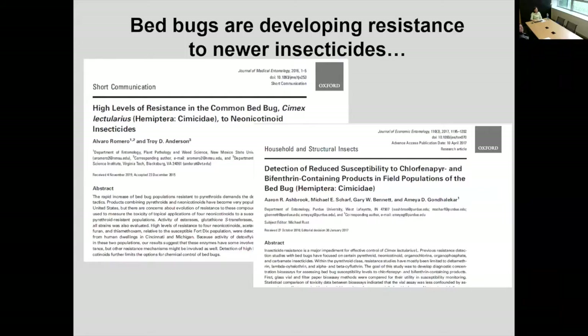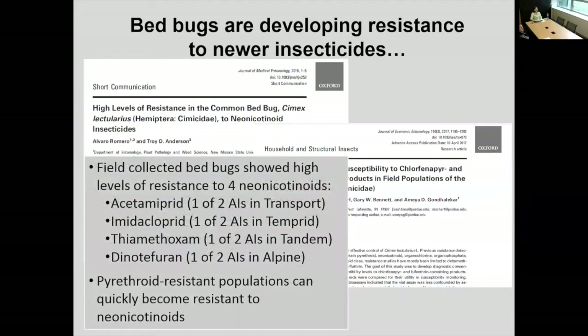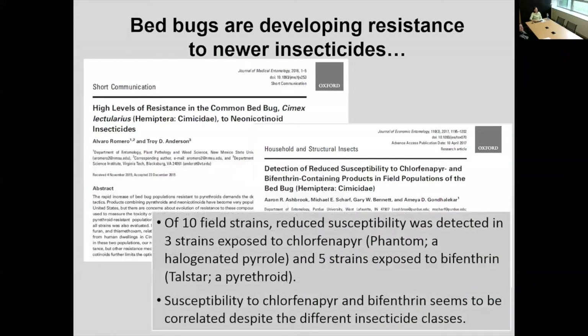The unfortunate news is researchers are finding that even with these newer insecticides, bed bugs have started to develop resistance to them, just like with DDT. This first paper from New Mexico says that Transport, Tandem, Temperate, and Alpine show high levels of resistance in at least some bed bug populations. A paper from Purdue looked at ten field strains and found reduced susceptibility — they weren't being affected to the same extent as in the past — with three different strains of Phantom, which is the halogenated pyrrole, as well as bifenthrin, which is one of your pyrethroids.